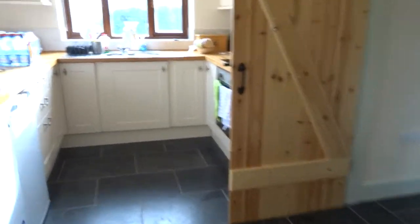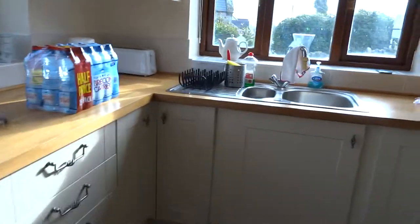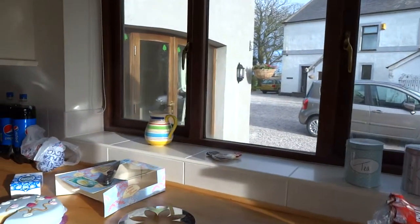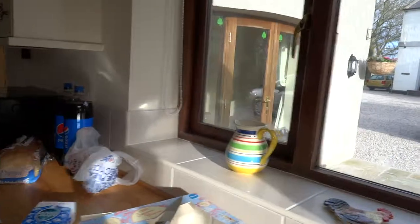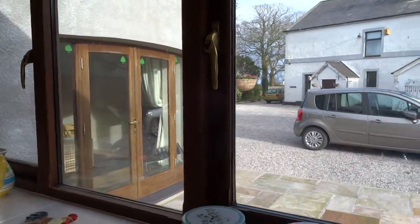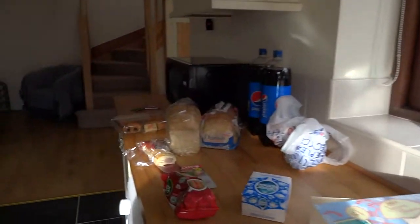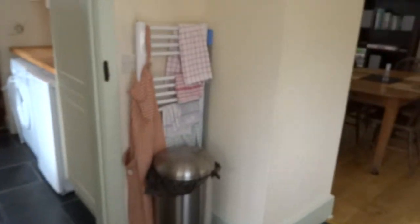So yeah, this is the cottage we're staying in in North Wales for four nights. You can see through the window there — the owner's house. My car, the main doors outside. It's not bad at all really, nice and comfortable. It's got underfloor heating and everything, really quite nice.